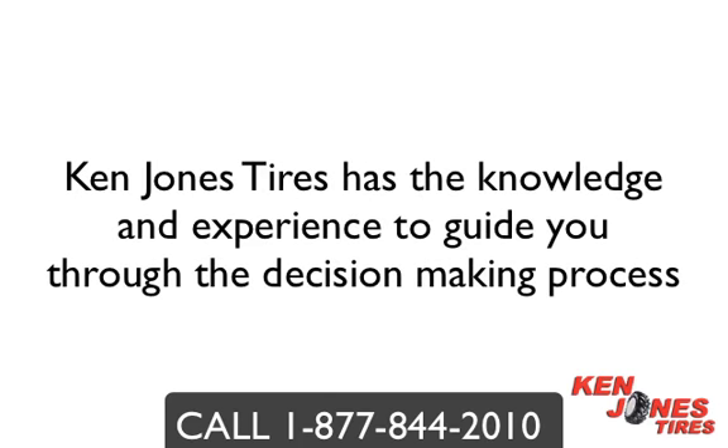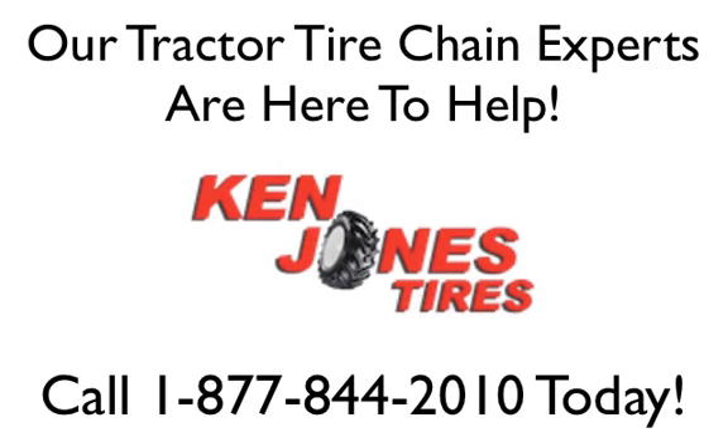Ken Jones Tires has the knowledge and expertise to help you purchase the right chain for your equipment. We ship chains daily to all Massachusetts counties and you can expect a one to two day delivery. Our tractor tire chain experts are here to help and are only a phone call away. Call us at 1-877-844-2010 or purchase tire chains online at www.kenjones.com.